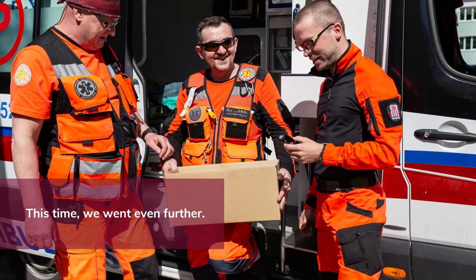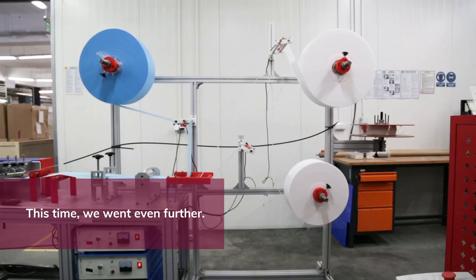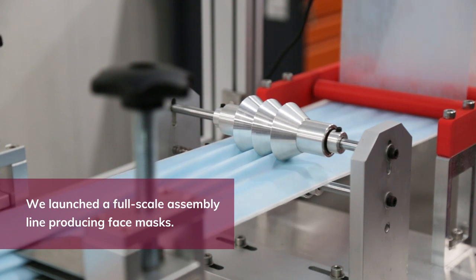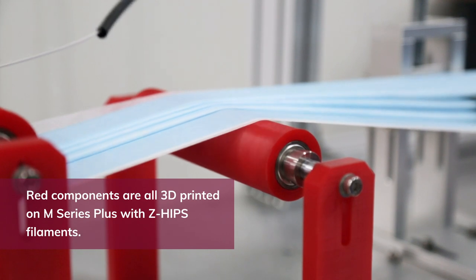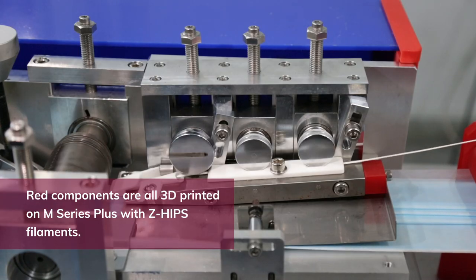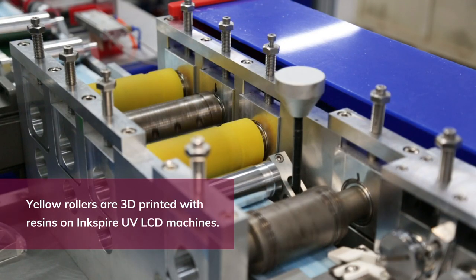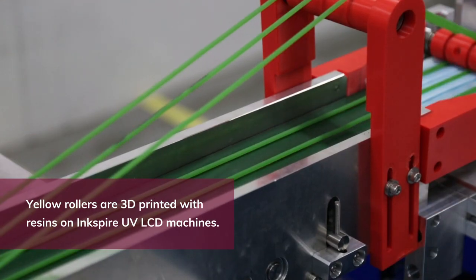This time, we went even further. We launched a full-scale assembly line producing face masks. Red components are all 3D printed on M-Series Plus with Z-Hips filaments. Yellow rollers are 3D printed with resins on Inkspire UV LCD machines.